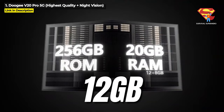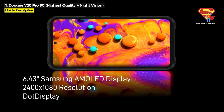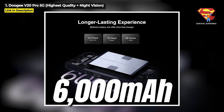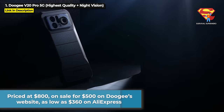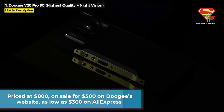The V20 Pro runs on the Dimensity 700 chipset with 12GB of RAM and 256GB internal storage expandable to 2TB. It has a 6.43 inch AMOLED display at 1080x2400 resolution, a 64MP main camera, 24MP night vision, and a 6000mAh battery. The Doogee V20 Pro is priced at $800 but at the time of this video it is on sale for $500 on Doogee's website, and you can get it for as low as $360 on AliExpress — but these prices could change. Hit the links in the description below to get the most current price or to purchase one.